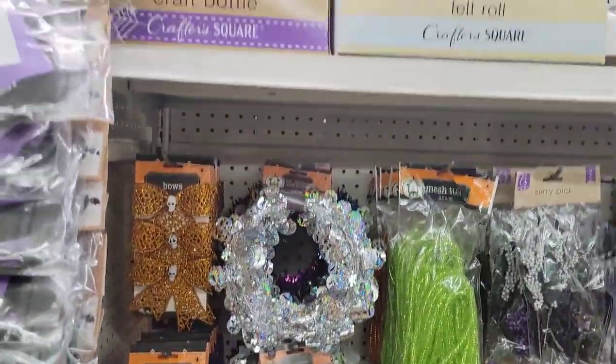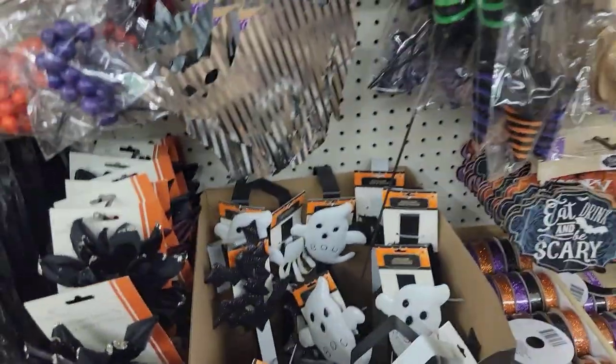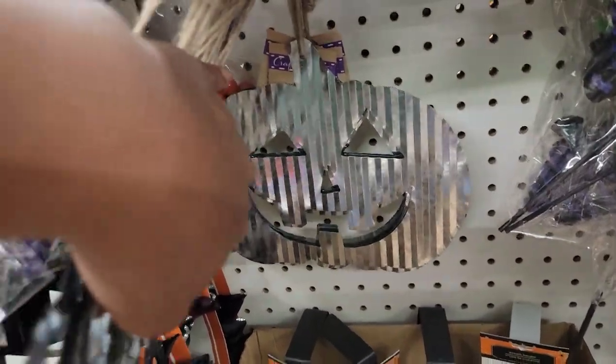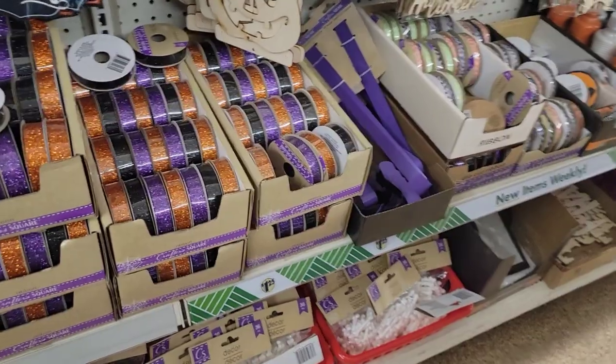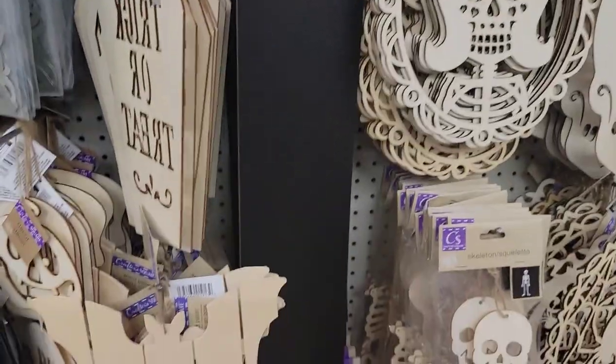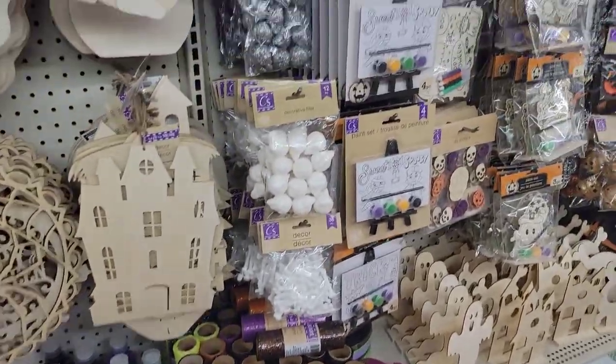They filled this aisle back up with lots and lots of Halloween. There are little metal pieces in the shapes of a cat, a ghost, and a skeleton skull — hanging signs. They also put out the pumpkin and lots more ribbon hangers. The metal signs for wreaths say haunted, spooky, beware — and there's also coffin and trick-or-treat.